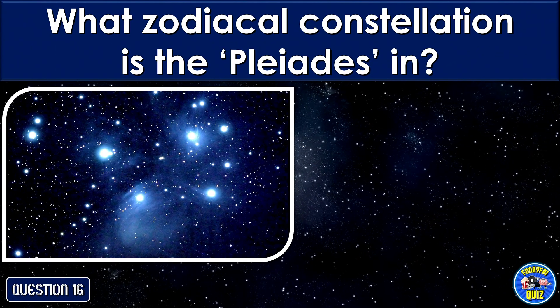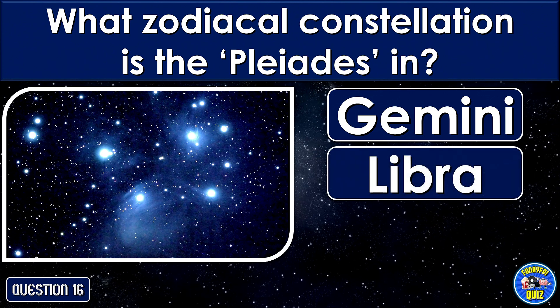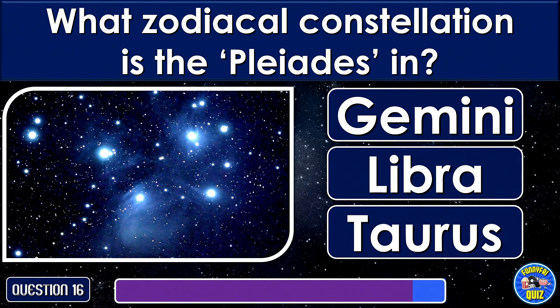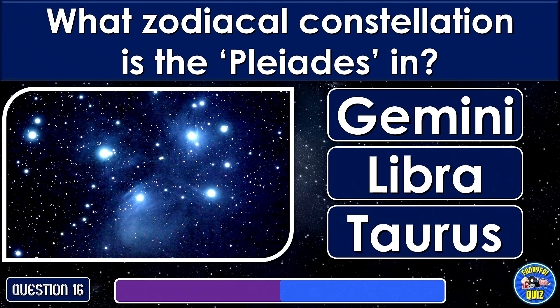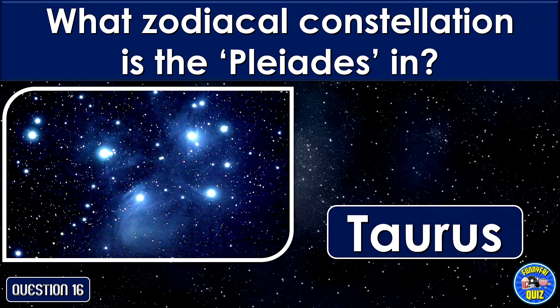What zodiacal constellation are the Pleiades in? In Taurus.